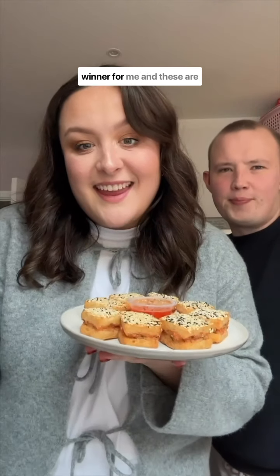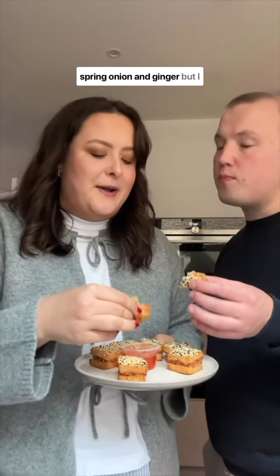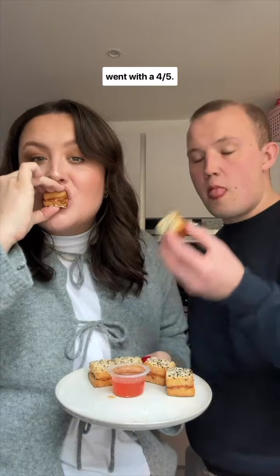Prawn toast is always a winner for me and these are kind of like prawn toast sandwiches. They're so tasty, you can really taste the spring onion and ginger, but I wasn't a huge fan of the sweet chilli sauce — it was quite vinegary, so we went with a four out of five.